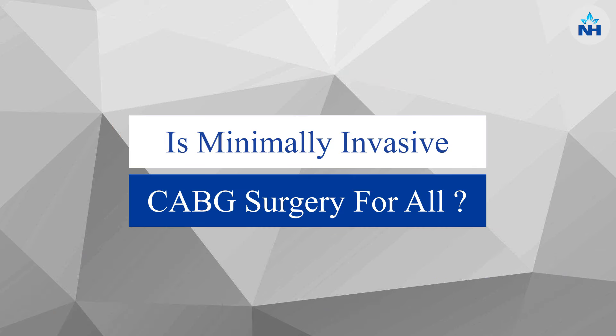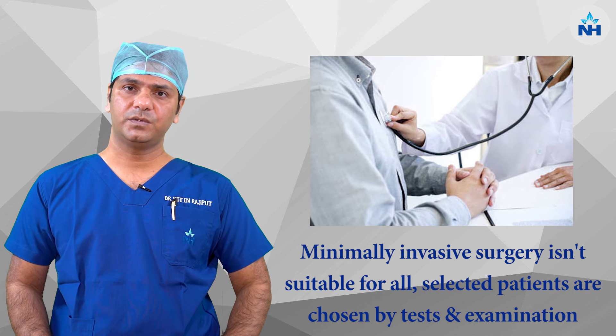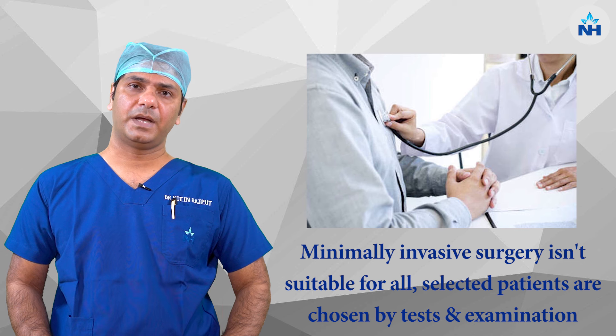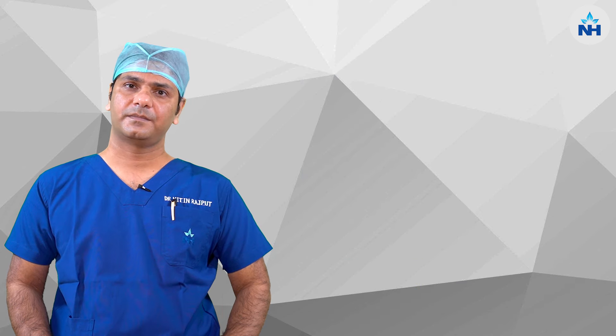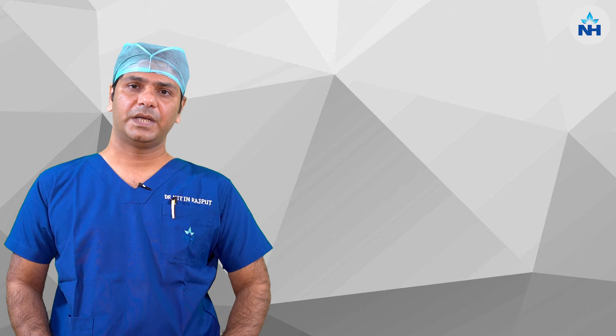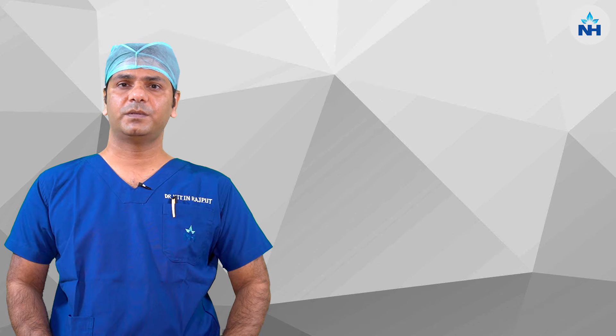Can we do minimally invasive CABG in all patients? No. We have to select suitable patients by doing examination and a few tests on the heart, so that the maximum benefit of minimally invasive cardiac surgery can be given to the patients.